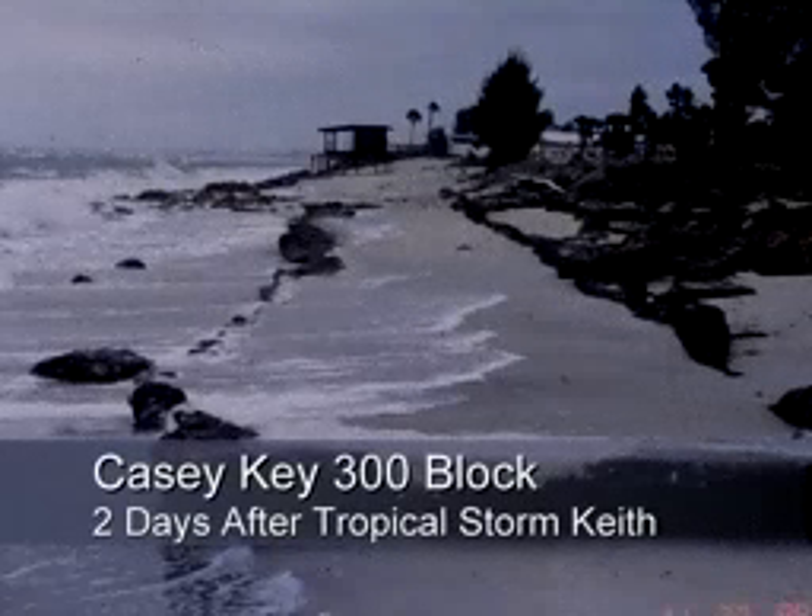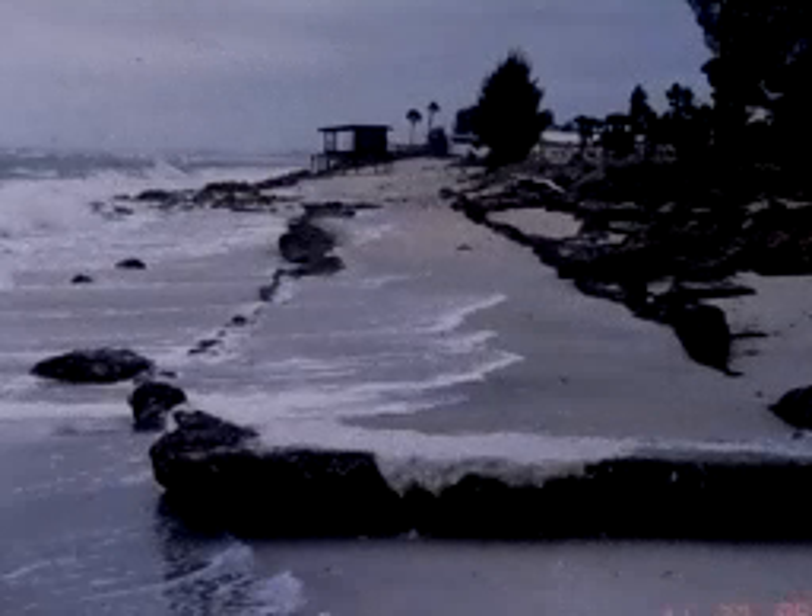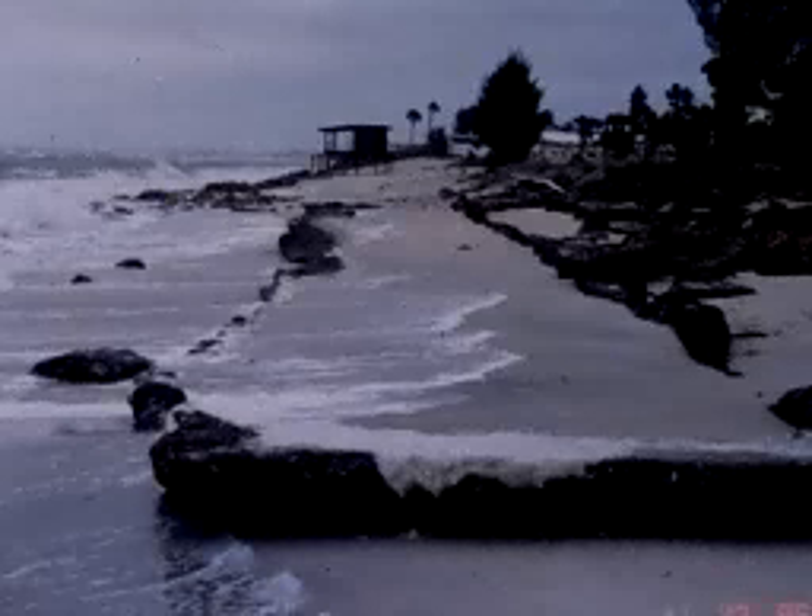One of the unfortunate aspects of the first project on the 300-block was that several days after we began construction of the soil cement step revetment, the project was impacted by Tropical Storm Keith. That totally destroyed the road that we were endeavoring to protect, and as a result, it had to be rebuilt even before we could complete the project. I'm happy to say that since that time, that road has remained intact after every major storm, and Sarasota County has not had a maintenance problem having to rebuild it after it's destroyed.